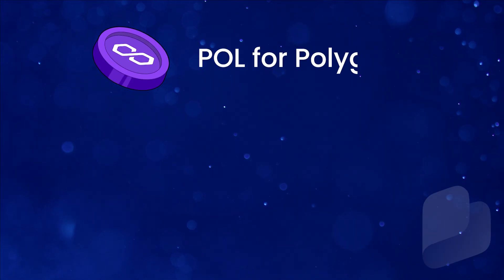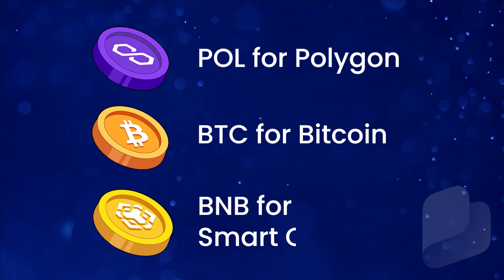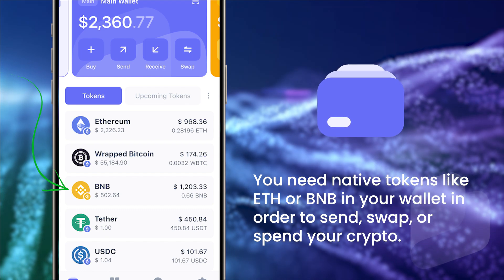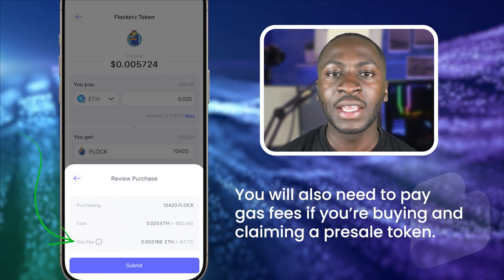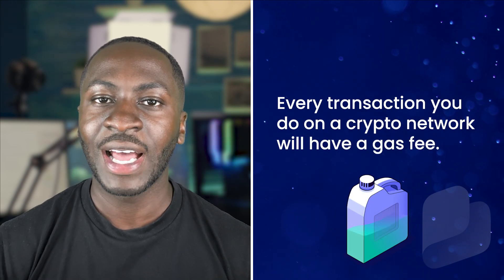Other native tokens are POL for Polygon, BTC for the Bitcoin network, and BNB for the BNB Smart Chain. What this means for you in your Best Wallet is you'll need native tokens like ETH or BNB in your wallet in order to send, swap, or spend your crypto. You'll also need to pay gas fees if you're buying and claiming a pre-sale token. In short, every transaction you do on a crypto network will have a gas fee.